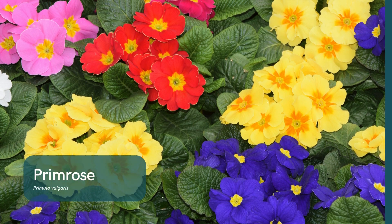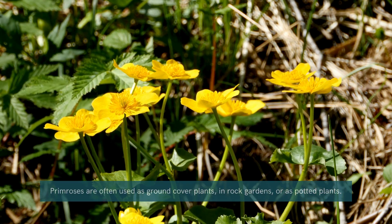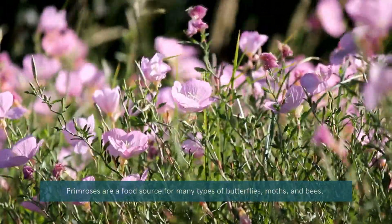Primrose. Primroses are early bloomers that brighten up the late winter landscape with their colorful, cheerful flowers. These hardy perennials thrive in cool weather and grow well in containers, borders, or even as ground cover, adding a touch of spring to your winter garden.